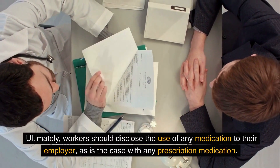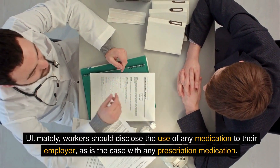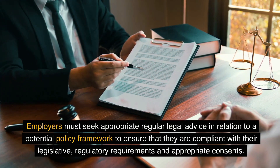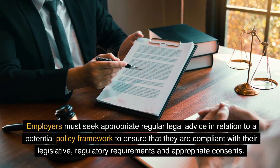Ultimately, workers should disclose the use of any medication to their employer, as is the case with any prescription medication. Employers must seek appropriate regular legal advice in relation to a potential policy framework to ensure that they are compliant with their legislative, regulatory requirements and appropriate consents.